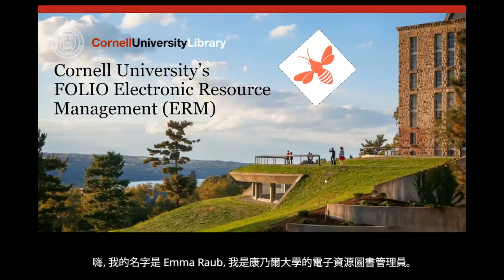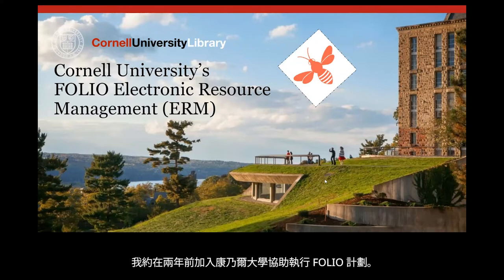Hi, my name is Emma Robb and I am an electronic resources librarian at Cornell University. I joined Cornell about two years ago to assist with our implementation of FOLIO.